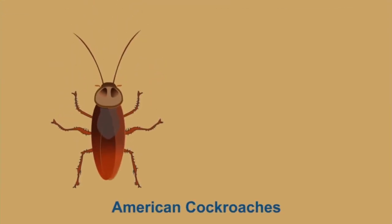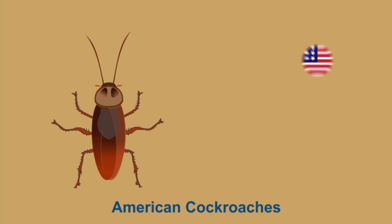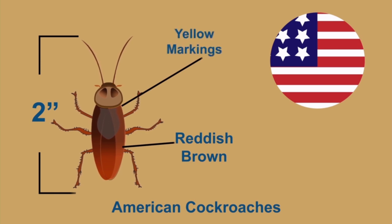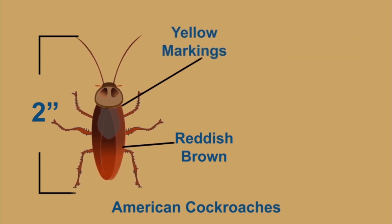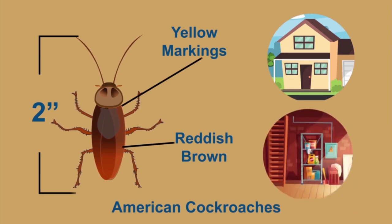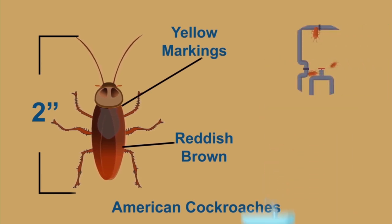American cockroaches are the largest of the cockroach species in the United States, measuring about two inches long, reddish-brown in color with yellow markings behind the head. They are typically found living in warm, moist areas such as basements, around plumbing pipes, floor drains, and in sewers.